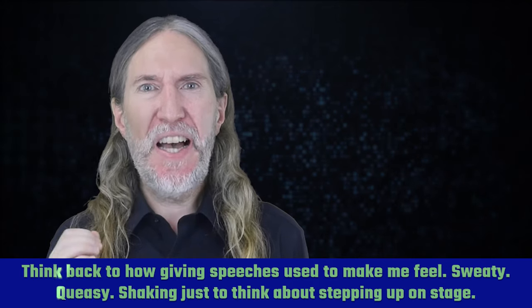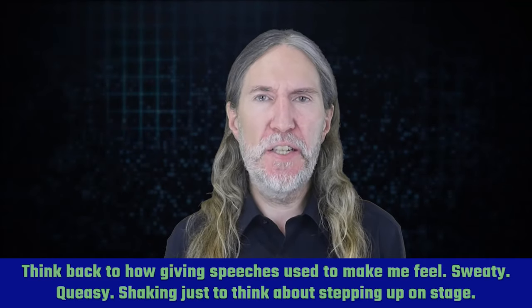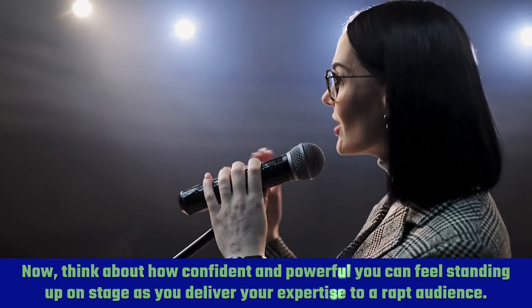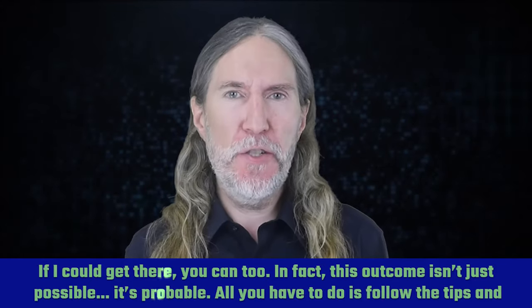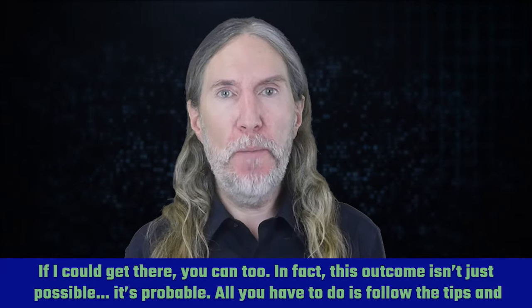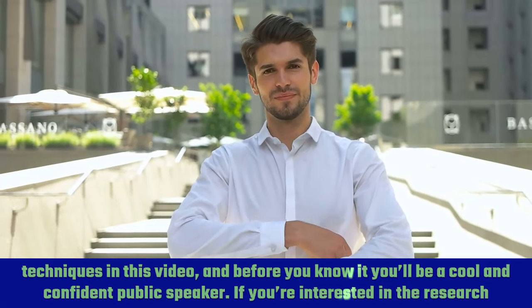Think back to how giving speeches used to make me feel — sweaty, queasy, shaking just to think about stepping up on stage. Now think about how confident and powerful you can feel standing up on stage as you deliver your expertise to a rapt audience. If I can get there, you can too. In fact, this outcome isn't just possible, it's probable. All you have to do is follow the tips and techniques in this video, and before you know it, you'll be a cool and confident public speaker.